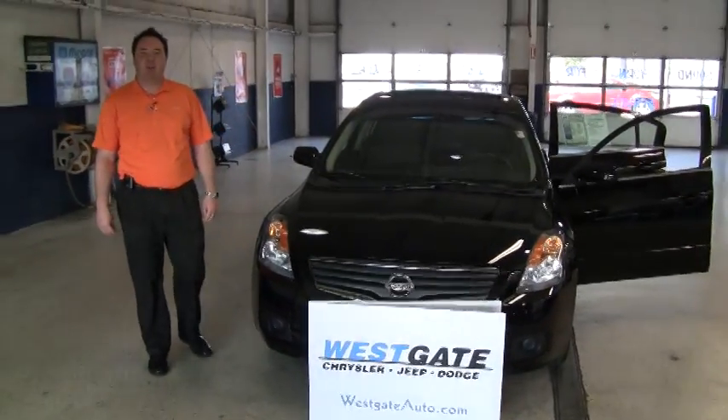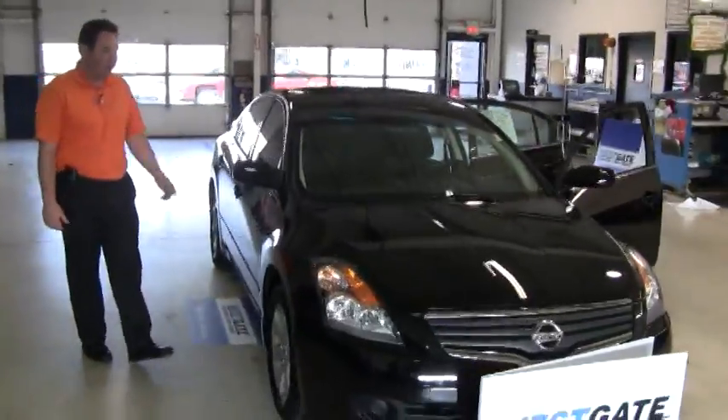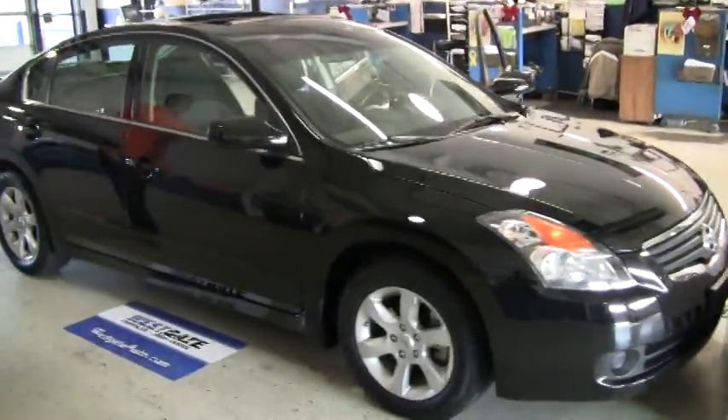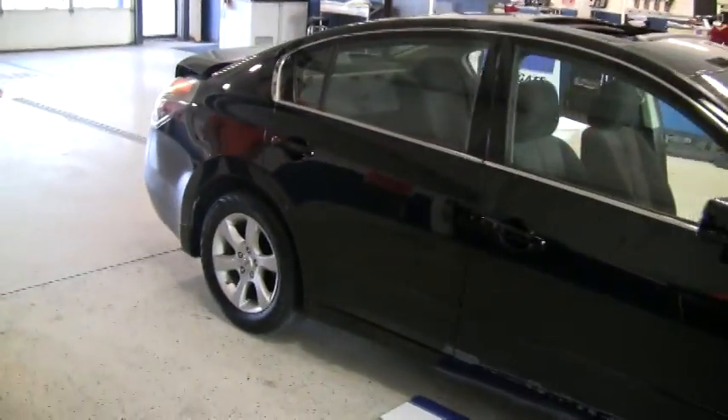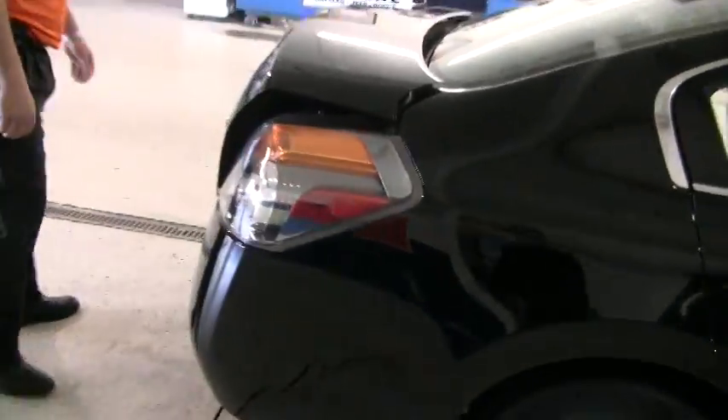Hello there, welcome to another video walk around from Westgate Chrysler Jeep Dodge. Today I've got this rare car that we don't get at Westgate very often — she's a back in black 2008 Nissan Altima 2.5 S package, alloy wheels, only 20,000 miles, so it's part of Westgate certified pre-owned inventory.